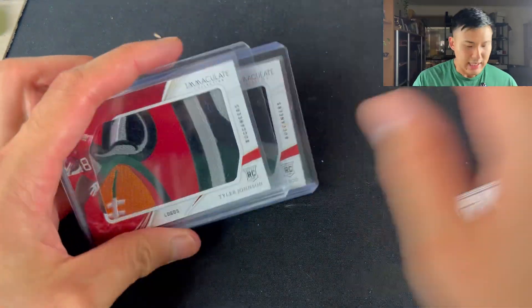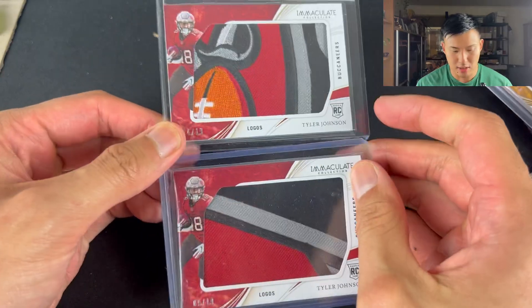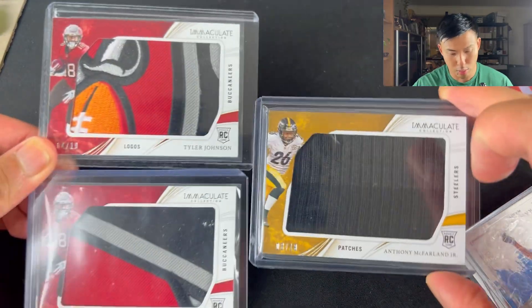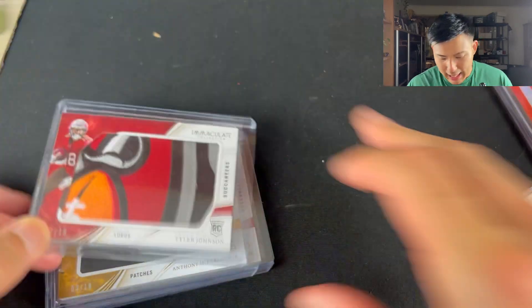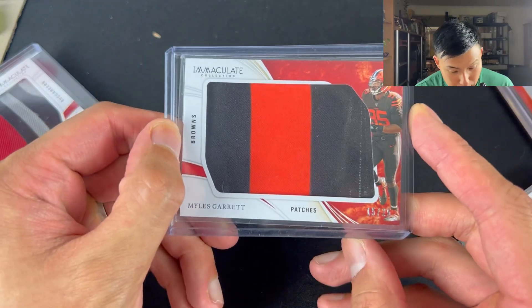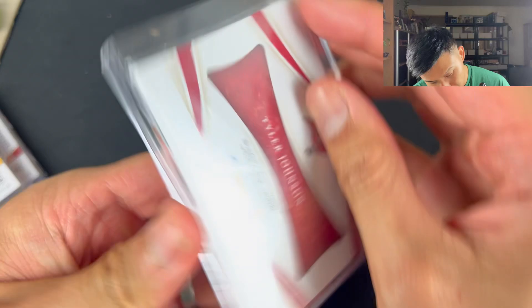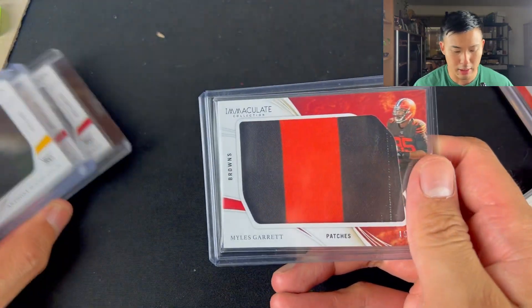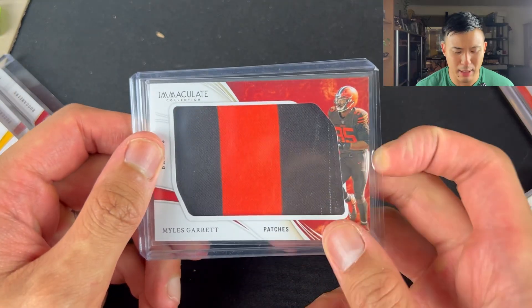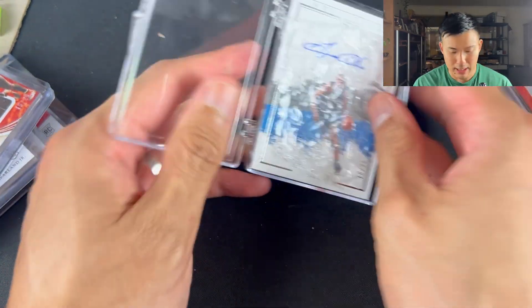It's a nice little immaculate lot. Got a Tyler Johnson, three of these jumbo patches for $30 — that's one, two, and three. Anthony McFarlane — very nice patch there. Miles Garrett immaculate patch, game-worn. I'm actually surprised this is game-worn. These are rookie cards from a time when rookies weren't even trying on anything, so I'm surprised to see some immaculate game-worn patches, because in the NFL it's really hard to get that.